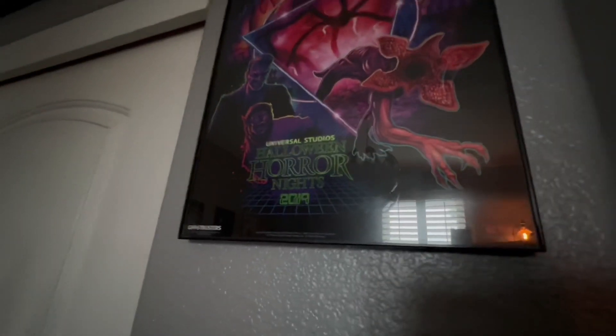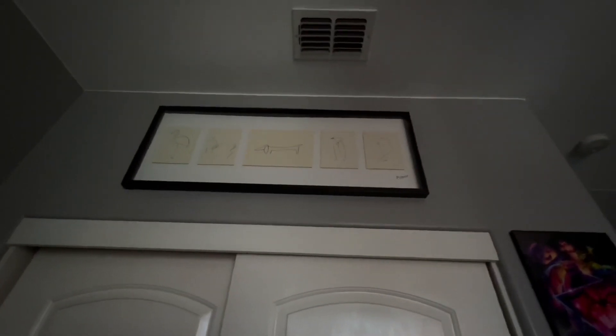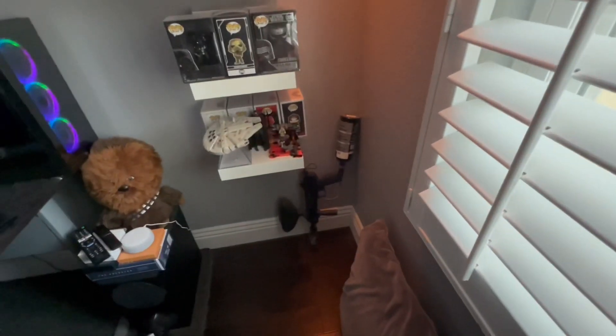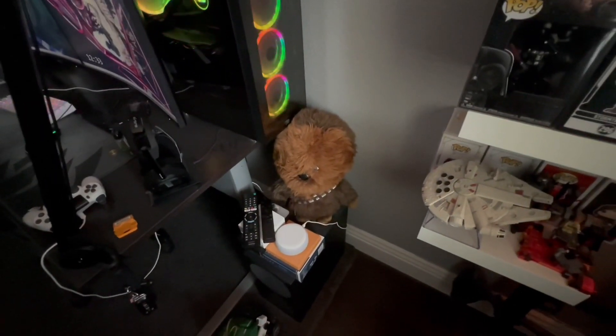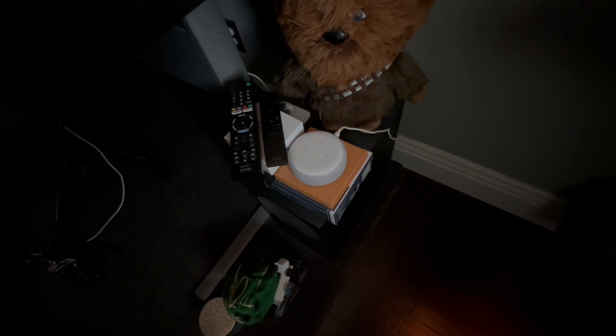Moving along to the other side of the room, I have this poster from Universal Studios Halloween Horror Nights 2019 — I went with my girlfriend, her sister, and her husband. Up here my mom bought me a Picasso painting replica. Coming back over here, I do have a paintball gun — I forgot the model but it has a brand new CO2 tank and a bunch of paintballs so it's ready to go. Right here I have this Chewbacca plush toy my cousin gave me for my birthday, and I have my Alexa.